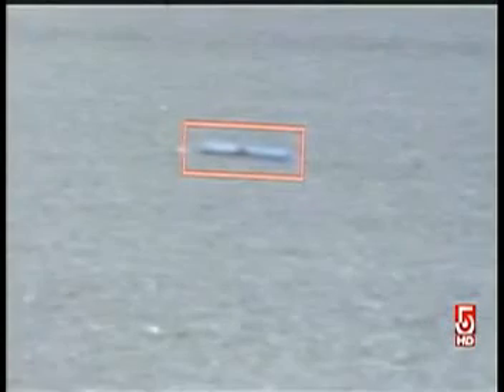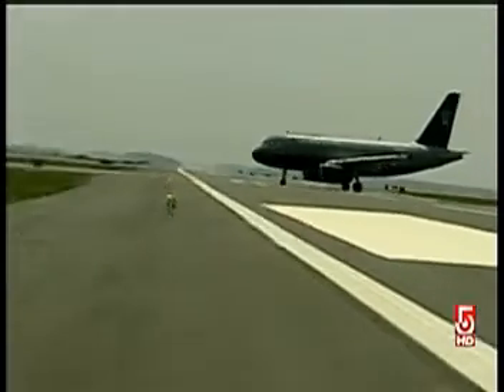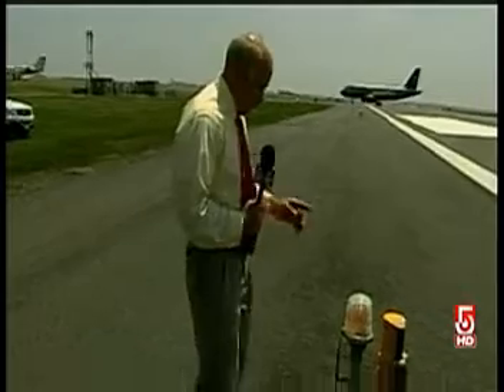That's actually a pen — a pen that was placed down there on the runway as a test. Out here on the runway, you don't even really see the X-Sight device. You have to look for it or have an expert show it to you.